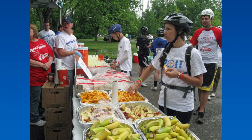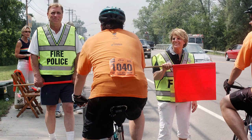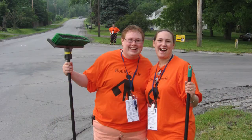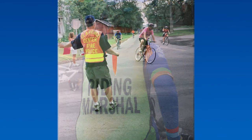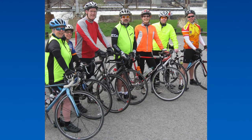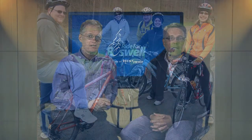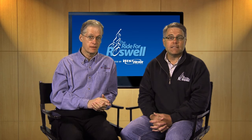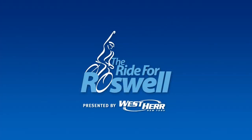All the routes have rest stops, law enforcement and fire police professionals, volunteer route guides, and mechanical and safety support on the road. So how do you pick a route? If you don't bike a lot, start with a shorter one and go from there. And if you're not sure, come out to one of our training rides this spring and see how you do. Any way you look at it, you'll be having fun at Western New York's most moving special event, at the same time you're raising critical funds for research and patient care at Roswell Park. Thanks for watching and see you at the ride.